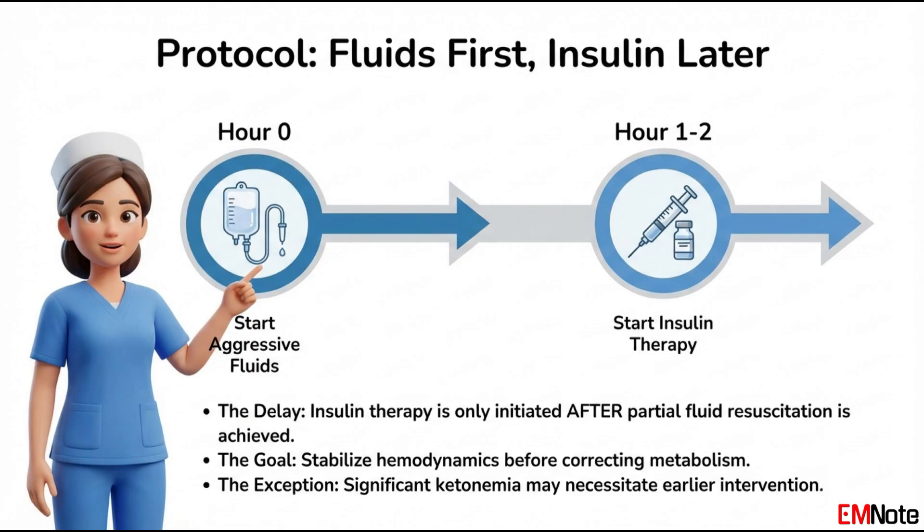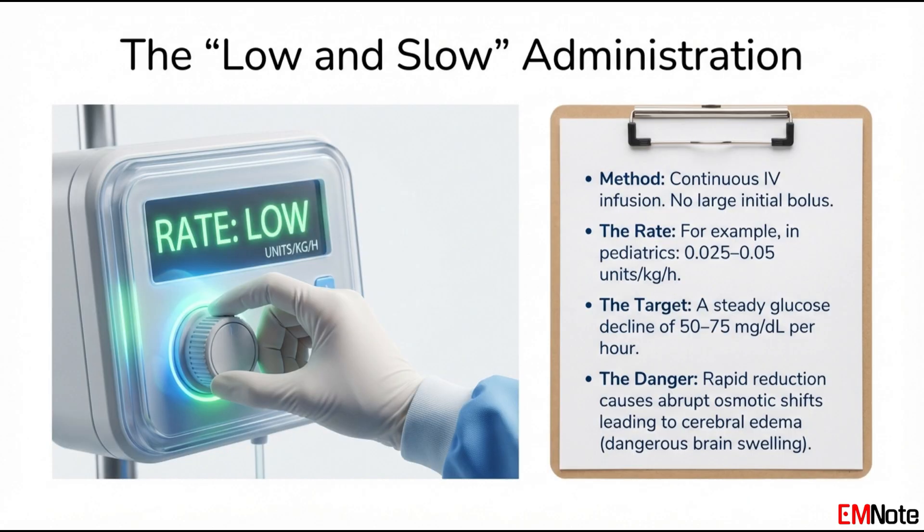The message could not be clearer: stabilize the system, then fix the numbers. Let's say we've given fluids for an hour or two and the blood pressure is stable — now what? The approach has to be low and slow: a highly controlled, continuous intravenous infusion. You never, ever give an initial loading dose. An insulin bolus is explicitly forbidden, because even with some fluids on board it's too fast and too aggressive. For an adult, a common starting rate is around 0.1 units per kilogram per hour. For kids, it's even more cautious — something like 0.025 to 0.05 units per kilogram per hour. You're constantly titrating based on the response. The target for glucose reduction is a slow, steady decline: aiming to drop it by about 50 to 75 milligrams per deciliter each hour.